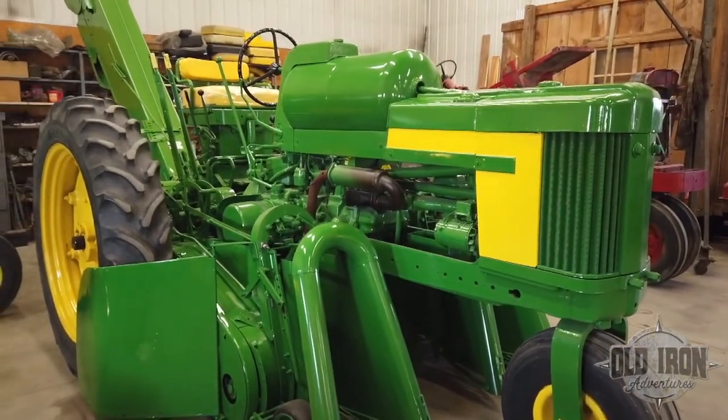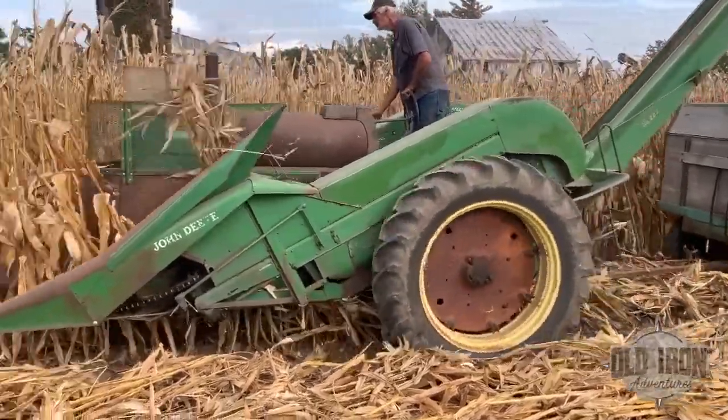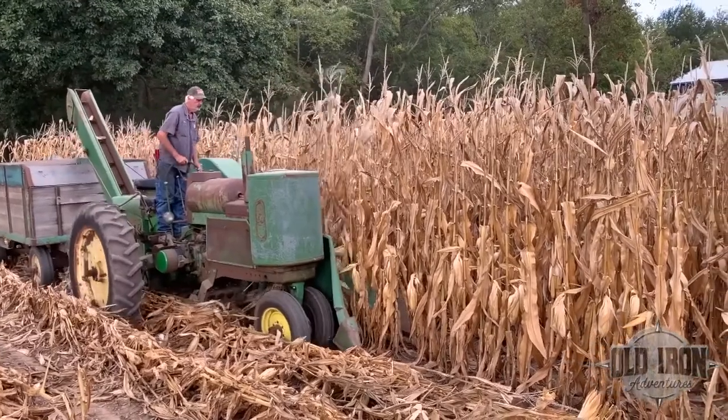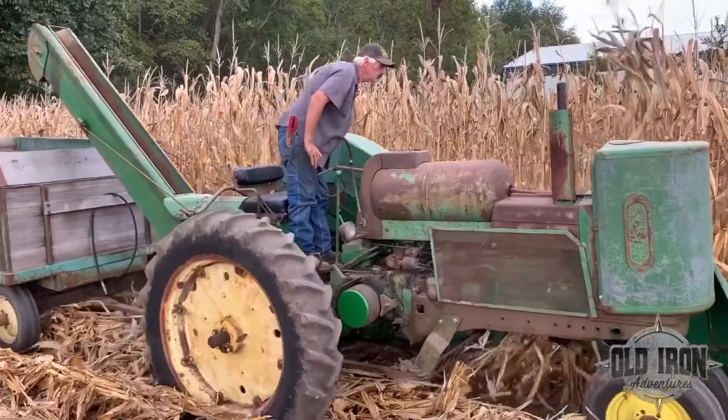People have to realize that the auction isn't my collection — the auction is the stuff that I can do without or can replace. The idea of the auction was to amass monies for other endeavors. But going back to those 18 different corn pickers — those weren't just sitting there. They were all field operational, but one, and I'm still working on finding an elevator to make it operational. They have all been in the field at one time or another.